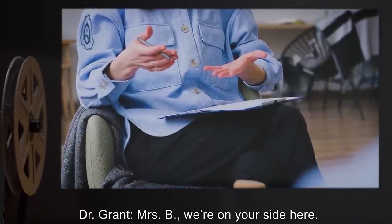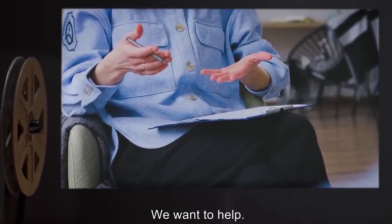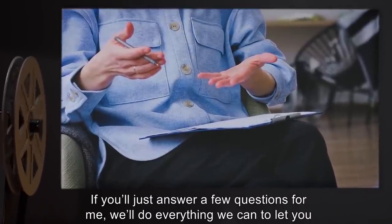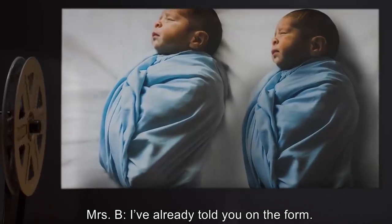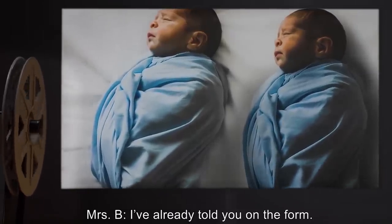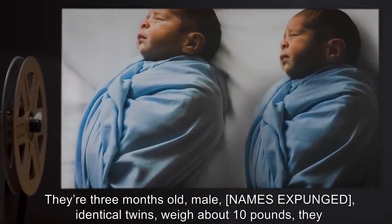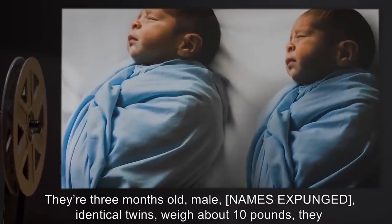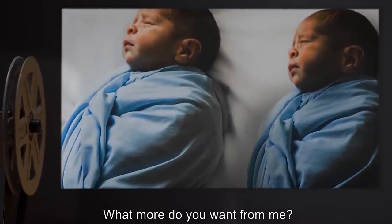Mrs. B: I've already told you on the form. They're three months old. Male. [Names expunged.] Identical twins. Weigh about 10 pounds. They don't have any allergies. What more do you want from me? Dr. Grant: You said three months old? When were they born? Mrs. B: February 5th, 2003.